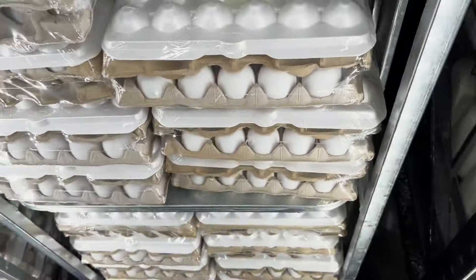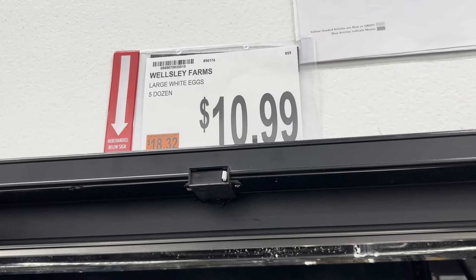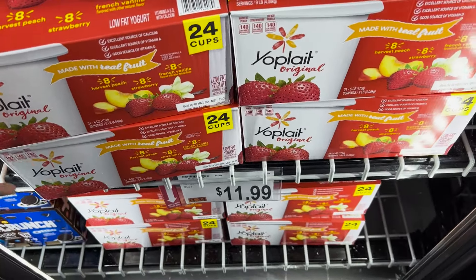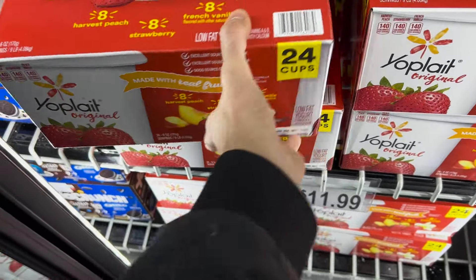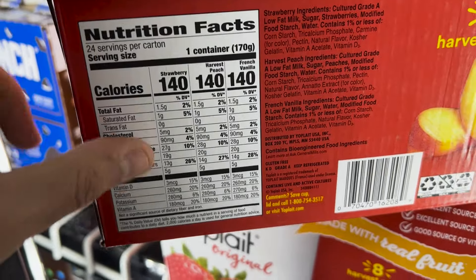Moving over a little bit, you've got the Skinny Pop popcorn — another great option I would always include. Skinny Pop is a low-calorie, high-volume food, meaning it's mostly air, so it's going to fill you up before you reach a high number of calories. It comes in at 110 calories or 80 calories per bag, and it's $13.74 here at BJ's Wholesale Club.